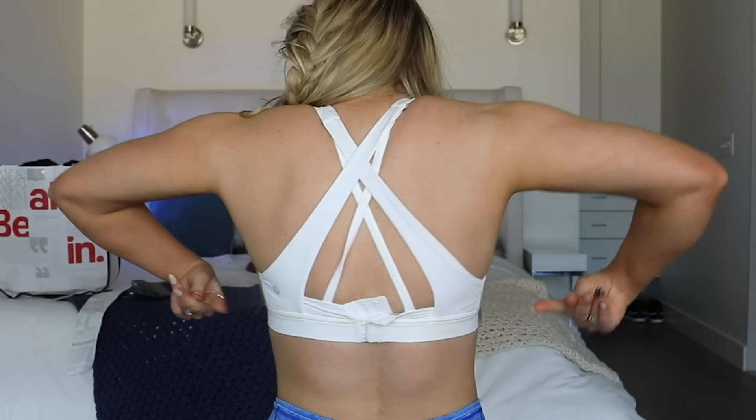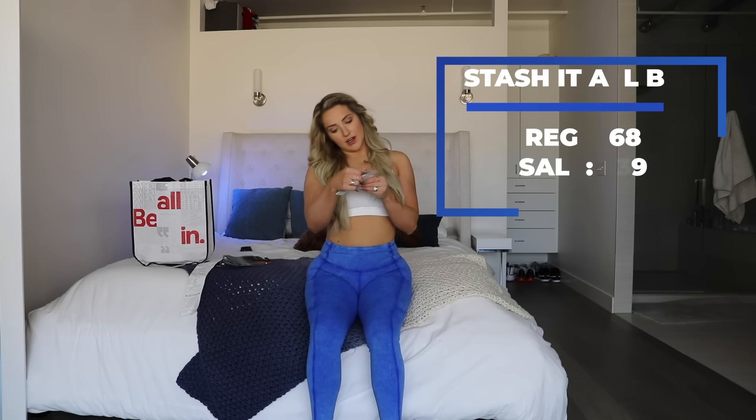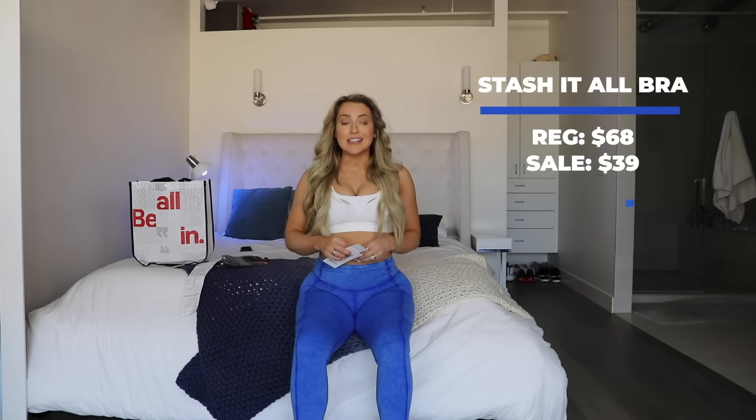We've got the Stash It All bra — this one is actually made for CD cups. It has this like piece in the front. Kind of cool, kind of different. The adjustable clasp back — also $39, regularly $68. I don't know why it's called Stash It All. 'Keeping necessities close to you as you power through — designed with an integrated front pocket.' Okay, that looks ridiculous, but like if you were running, a different layout for sure.